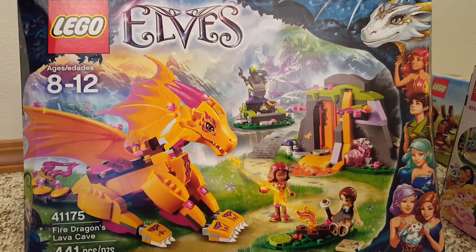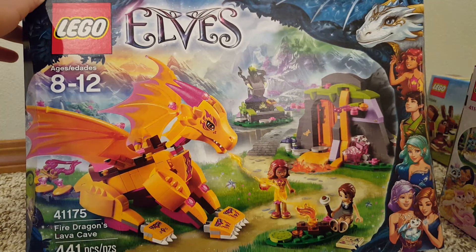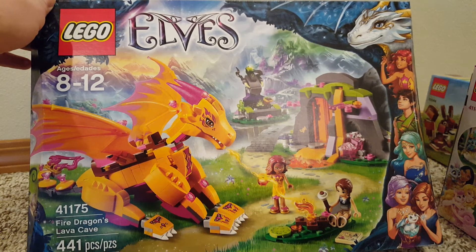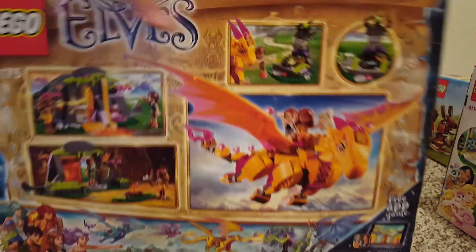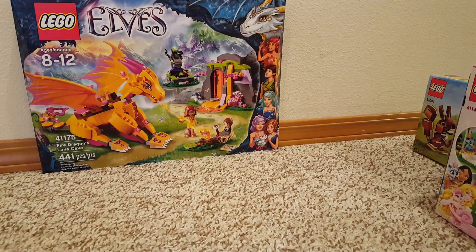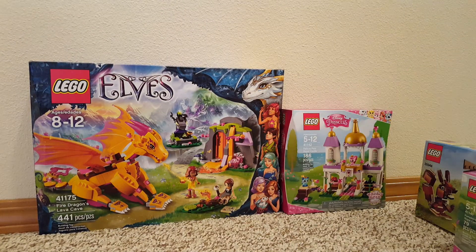I got the Lego Elves set 41175, Fire Dragon's Lava Cave. It has 441 pieces. I love these Elves sets and I really love the ones with the dragons, so that looks really cool. I got the Lego Elves and Disney Princess and the Creator sets.